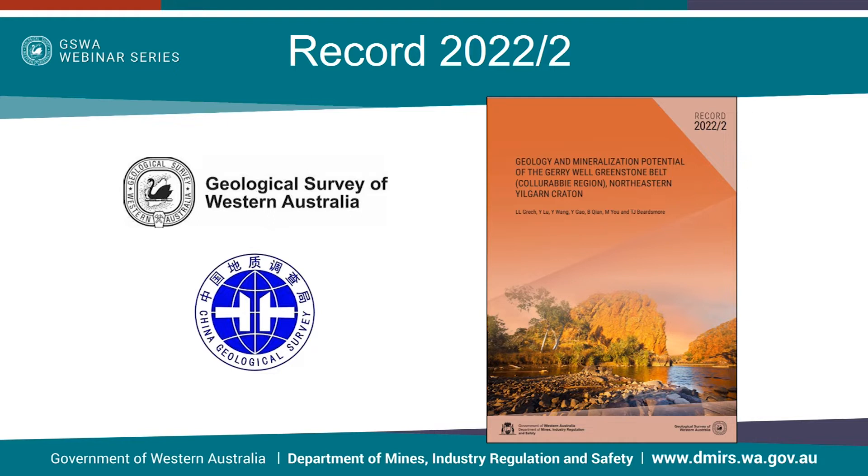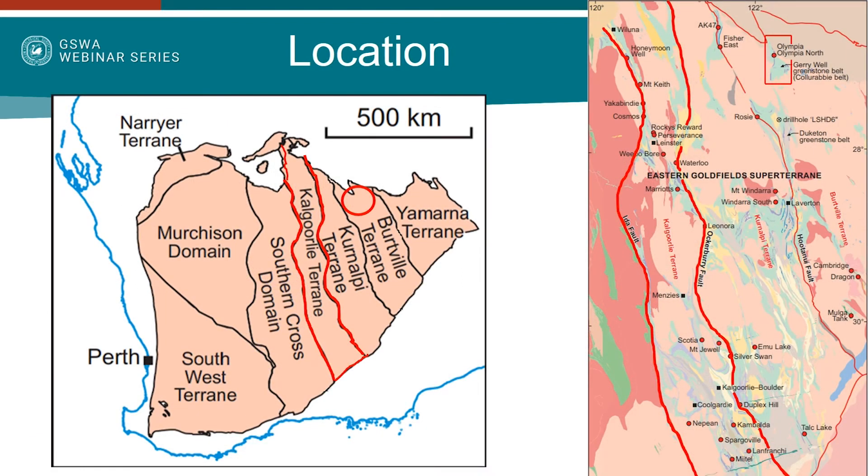More details of this study can be found in the GSWA record shown on screen, which can be downloaded from the Demirs e-bookshop. The location of this study is the Jerry Well Greenstone Belt, otherwise known as the Koyur Abbey region, which is situated in the Burtville terrain of the Yilgarn Craton.